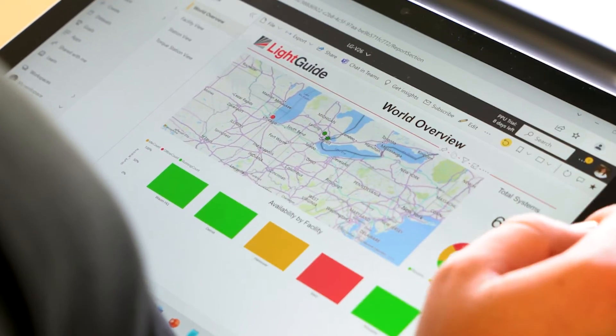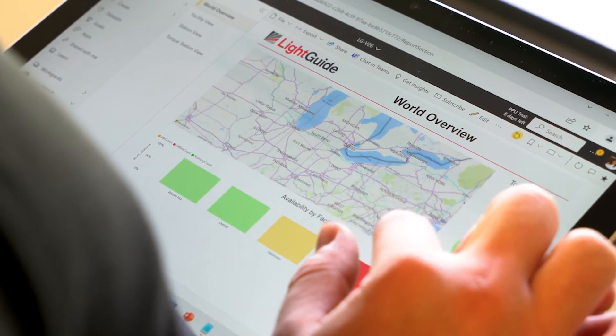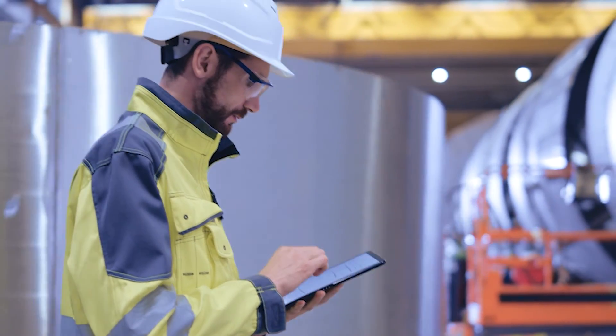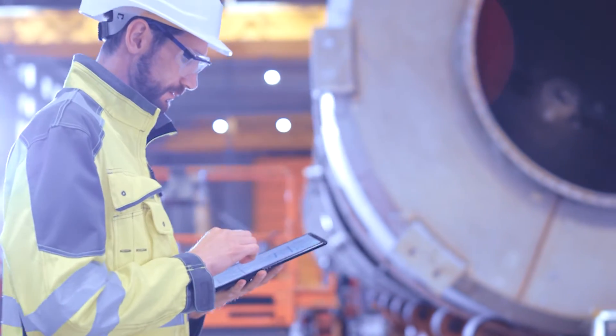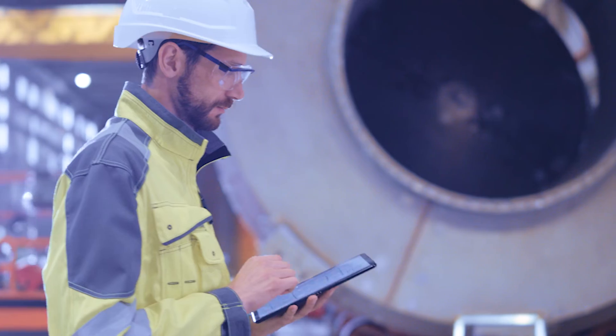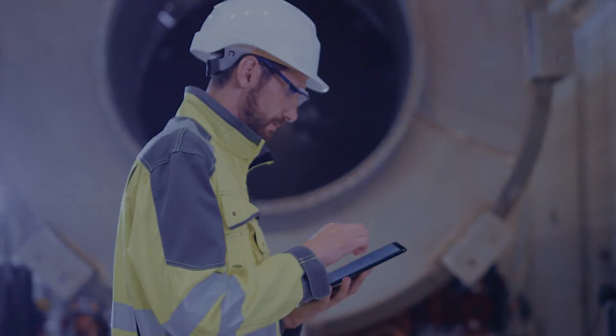The key to collecting operational data is to gain traceability and perspective into your factory. Light Guide integrates into cloud-based apps like Microsoft Azure and Power BI, Amazon Web Services, and Siemens MindSphere to provide a global view across all levels of your factory.